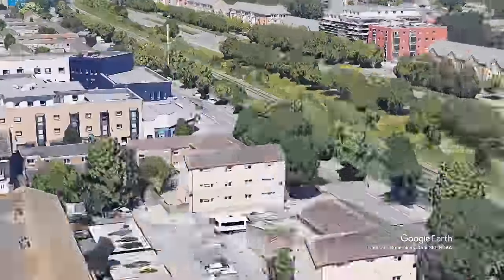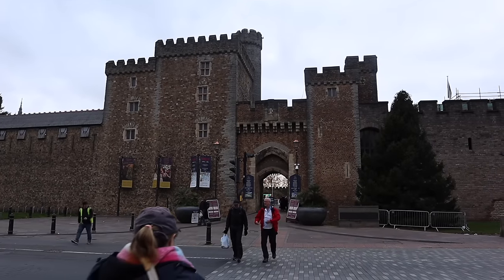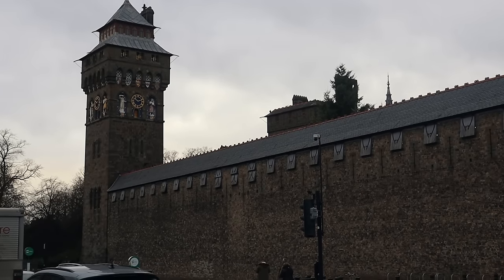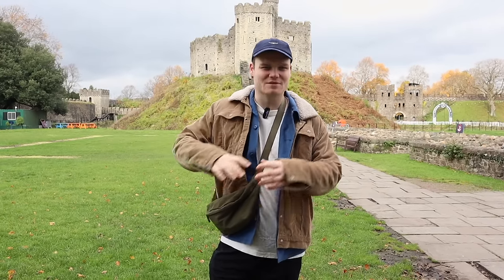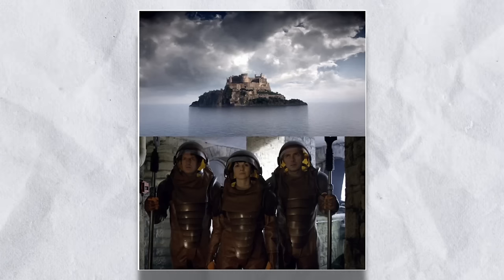After paying my respects to Yanto, we made our way to another iconic Doctor Who location — Cardiff Castle. This location is most prominently known for The Almost People and Rebel Flesh, but it's actually used for a lot more episodes than you'd think. Let's take a look.